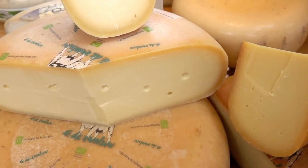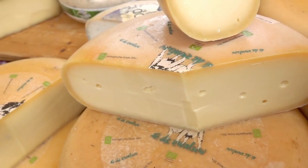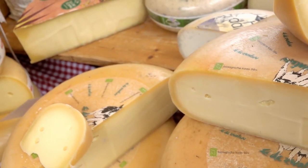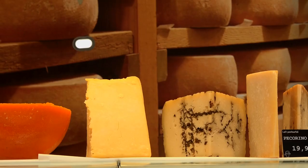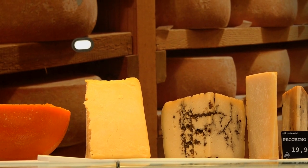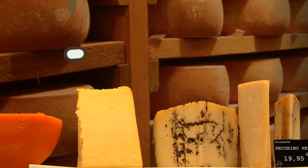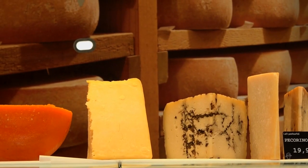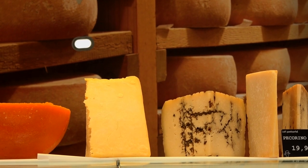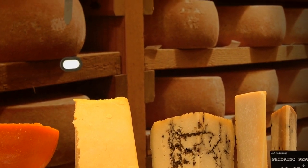Indulging in artisanal cheeses from local producers at Mercado Metropolitano is a culinary experience not to be missed. Variety of Cheeses: Visit the stalls offering a diverse selection of artisanal cheeses, each with its own distinct flavor and texture. From creamy soft cheeses like brie and camembert to tangy goat cheese, sharp cheddar, nutty gouda, and pungent blue cheese, there's something to suit every taste preference.